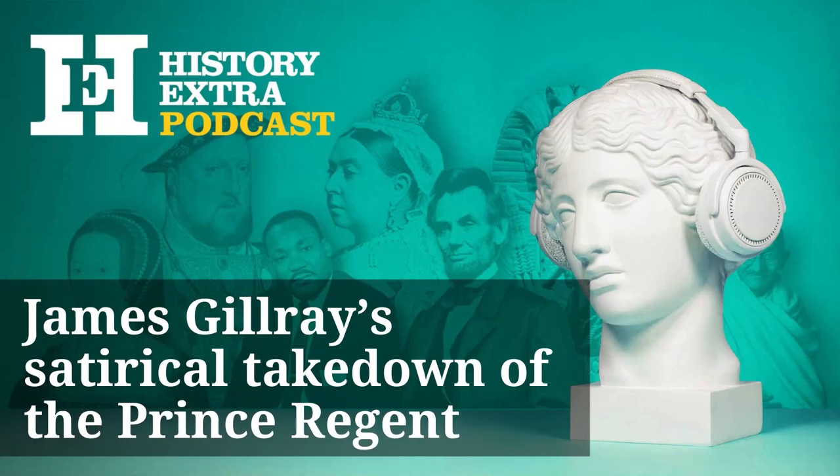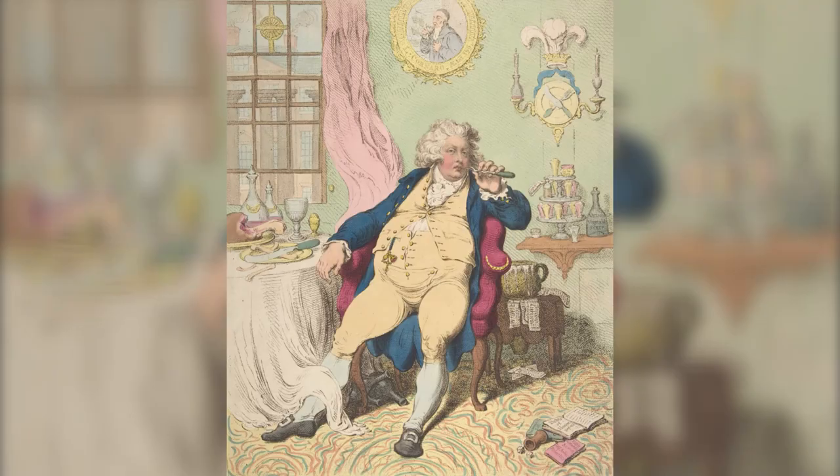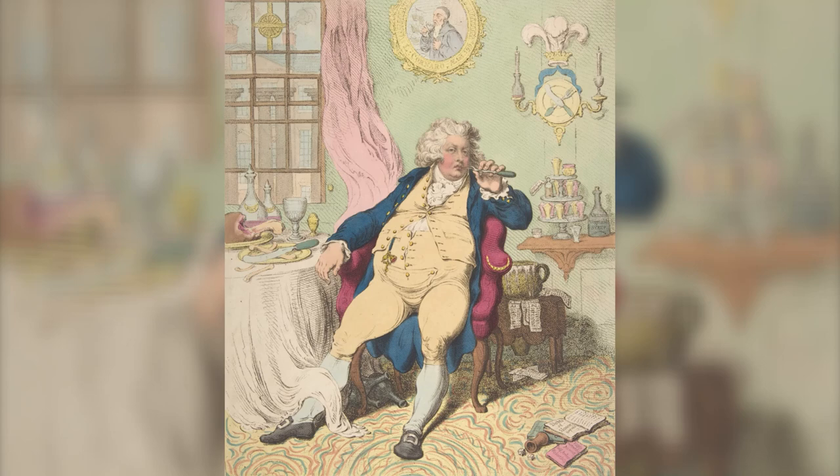One of my favourites is one called 'A Voluptuary Under the Horrors of Digestion', and that is a depiction of the Prince Regent — George III's oldest son, the future George IV. It's a pair of prints, one of which shows his father, but this one shows George IV.